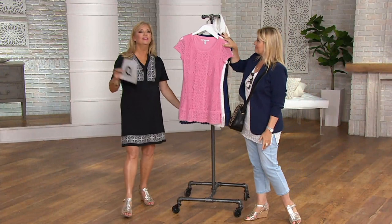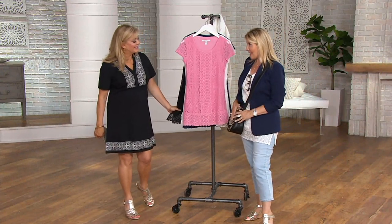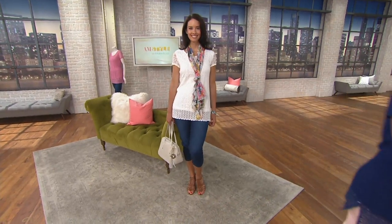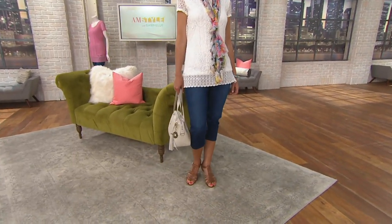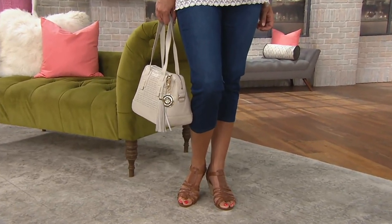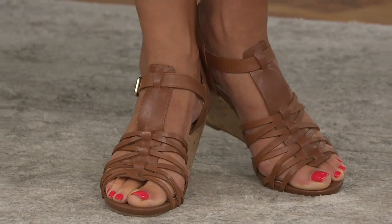Jackie, you and I are both wearing the Gotta Get It. I'll give back the Amy Kestenberg bag because I'm just about to go and buy the sleepwear set coming up. Here's more information on the Gotta Get It — it's our Isaac Mizrahi Fisherman Wedge Sandal. This is 50% off with free shipping and handling, available in medium and wide.